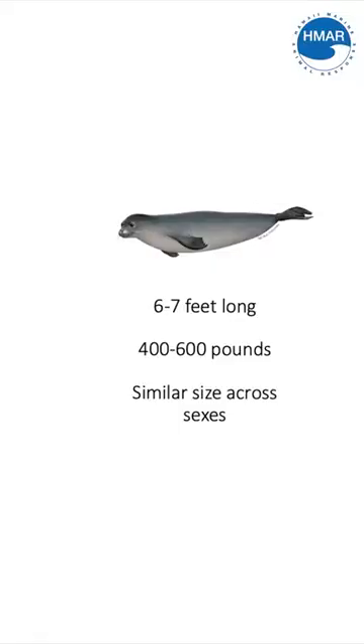Hawaiian monk seals are about six to seven feet long, which is larger than your average human, and they can weigh anywhere from four to six hundred pounds, especially if it's a female that's pregnant. Monk seals are not sexually dimorphic, which means that males and females can be roughly about the same size, unless you have a pregnant female.